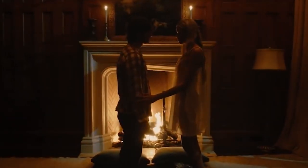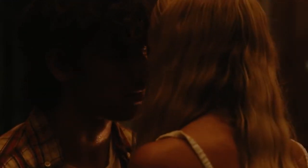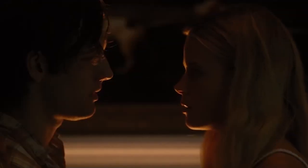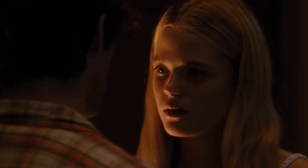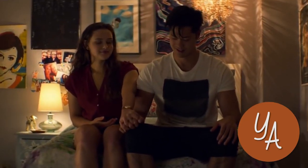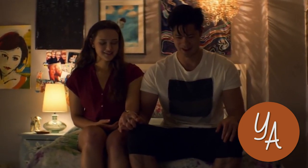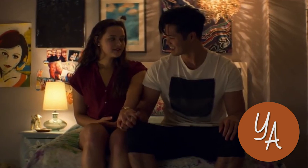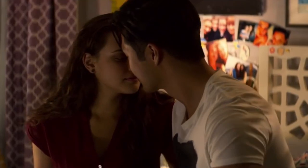Romance novels usually use sex scenes to show character growth, which sets them apart from erotica. Y.A. romances, rather than focus on sex, may show one or more of the characters trying to decide how and when they want to have sex for the first time and how that decision is going to affect their lives.